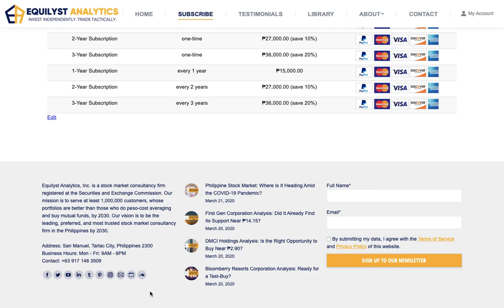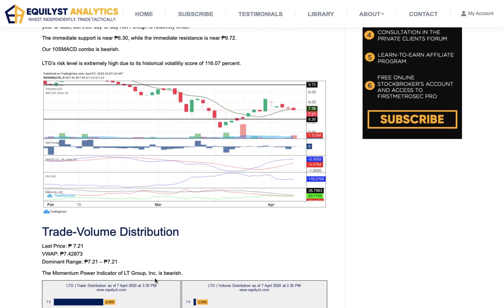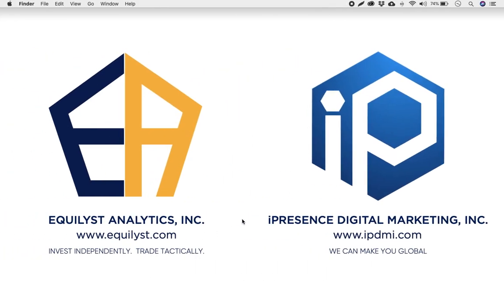I hope you've learned something useful from this EquiTalks episode number 130. If you have questions, comment down below. My name is JC De Guzman, founder and CEO of EquiList Analytics Incorporated. Invest independently. Trade tactically.